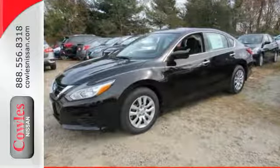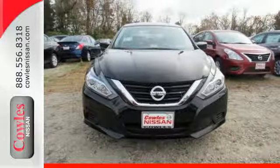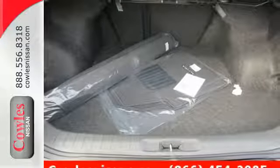This stunning exterior design will also get your heart pumping. Inside the comfortable cabin, you'll appreciate the conveniences of split folding down rear seat backs, Bluetooth and steering wheel audio controls.